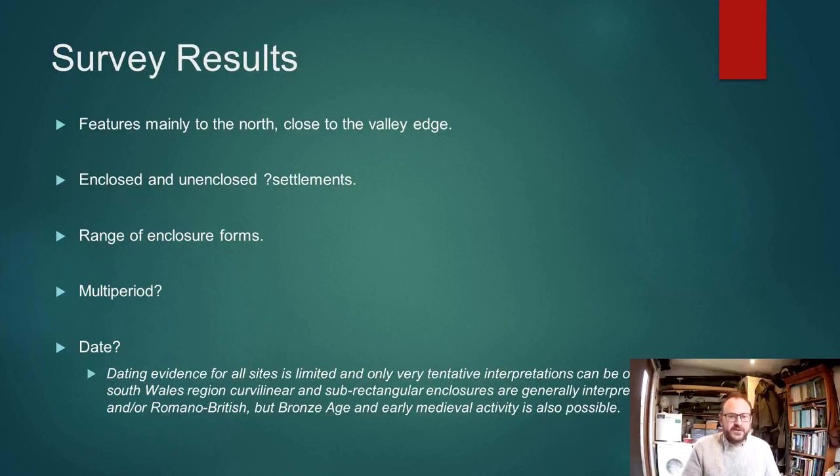In terms of dating evidence, when you look at these sites on the basis of their morphology, traditionally we would suggest they're probably late Iron Age or early Romano-British in date, but feasibly they could be earlier or later than that. Indeed, it does look like quite a lot of the activity we've got here may well actually be early medieval.